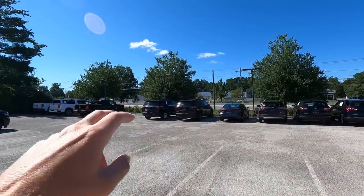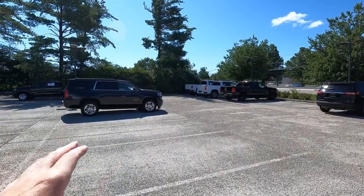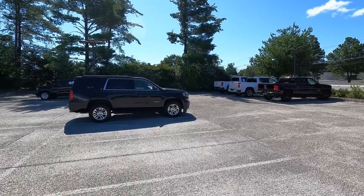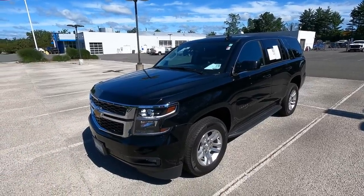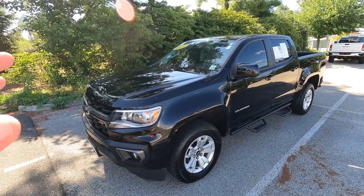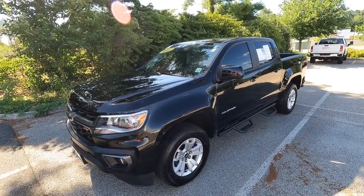Out here on the used car lot it's really no different — we have 12 vehicles. We do have a Tahoe here; this vehicle actually sold yesterday on Saturday. It's a 2020 Tahoe with about 26,000 miles on it. We also have this 2021 Colorado which has a little less than 20,000 miles on it — this also sold the other day. And that's it. This is what we have to work with on our lot.